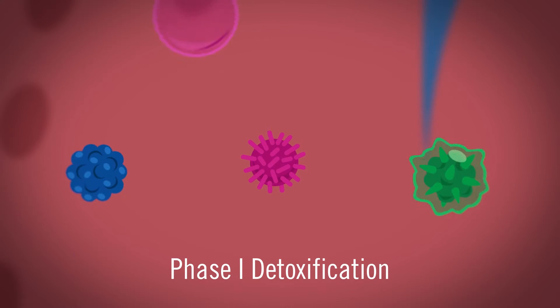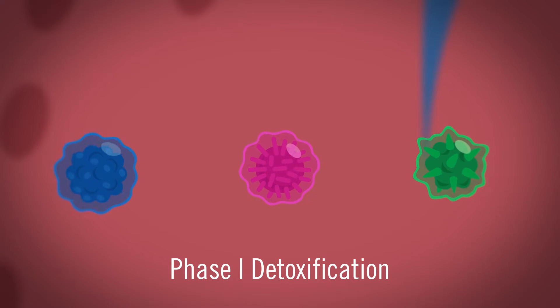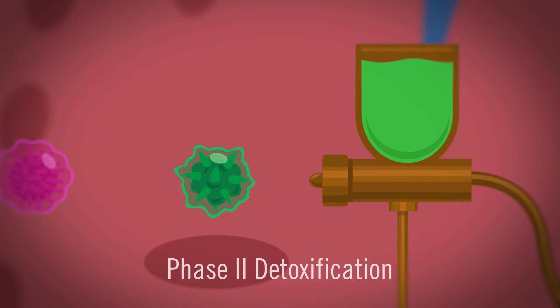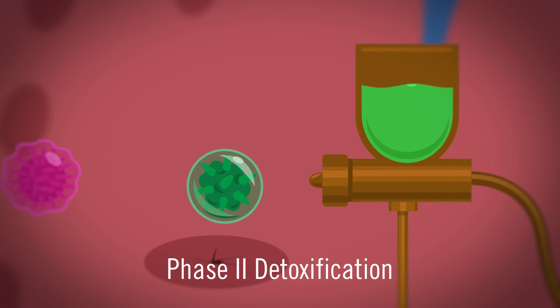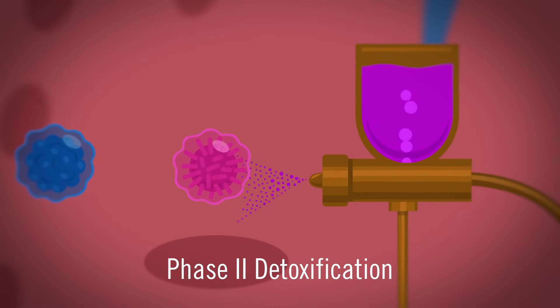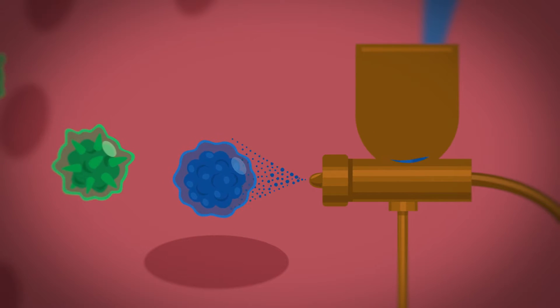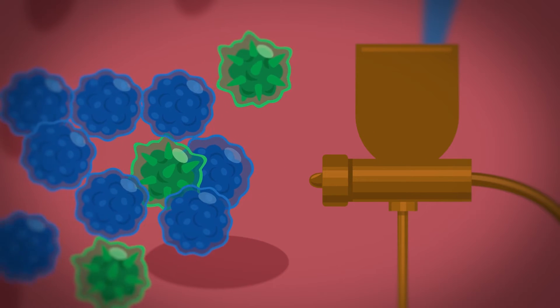Phase 1 liver detox begins to process harmful toxins, preparing them to be bound in Phase 2 detoxification. Phase 2 detox uses a combination of natural compounds to neutralize toxins and prepare them to be eliminated from the body. Unfortunately, if the liver is low on any of these compounds, Phase 2 detox grows less efficient.